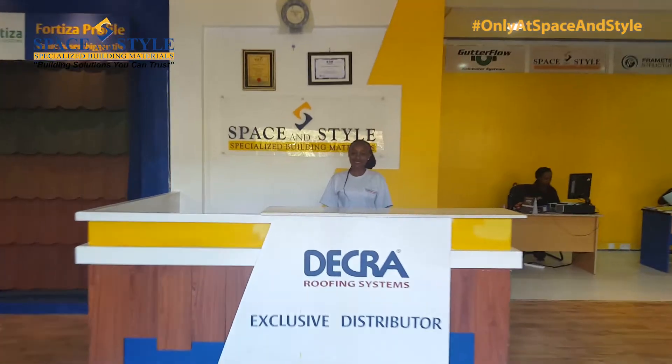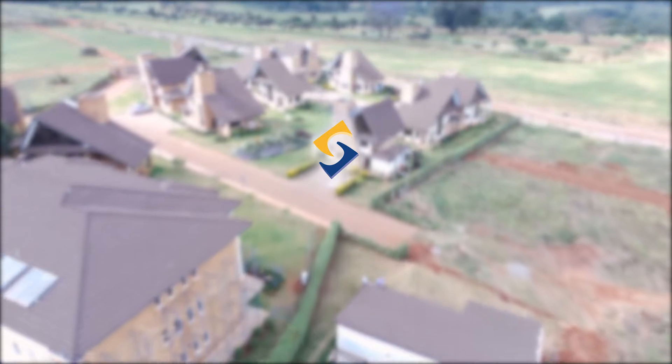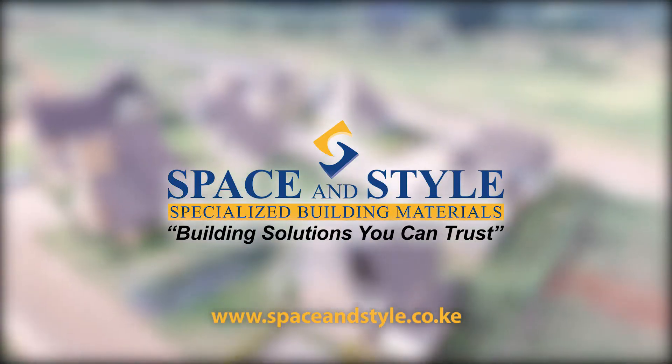Space & Style is your one stop shop for all your roofing needs. If you're looking for better quality affordable roofing solutions, please pay us a visit at Space & Style Ltd.